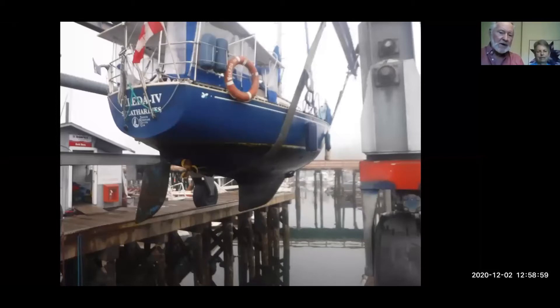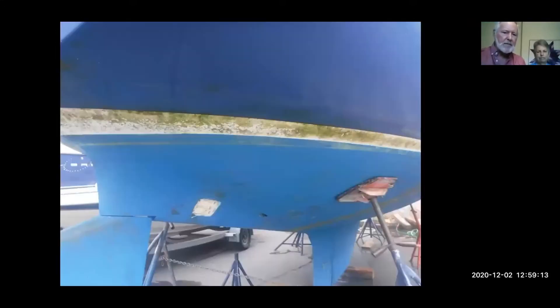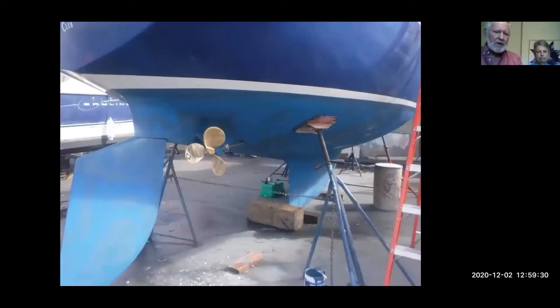Here's Valeta hauled out. The prop was damaged and the strut holding the shaft was also damaged. This is what Valeta had on her bottom after being in saltwater for several years. The shaft was removed, the strut was removed, and we started cleaning up the hull. We were there for about 10 days and had a chance to do some other maintenance on the boat.